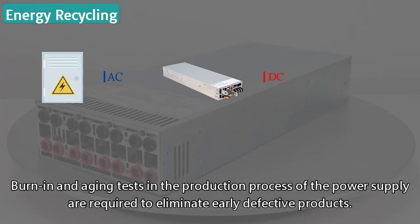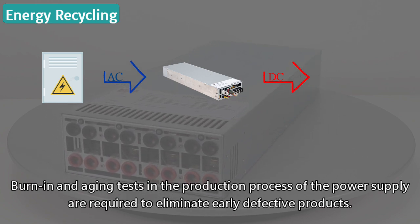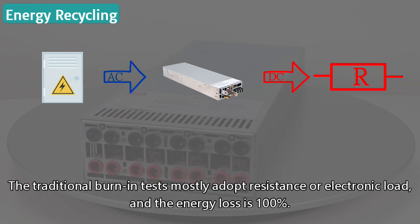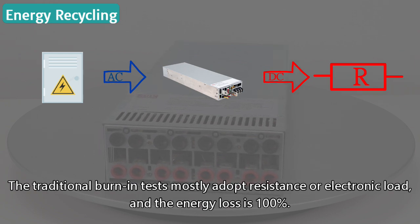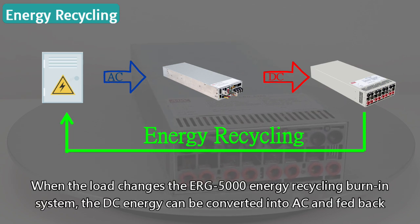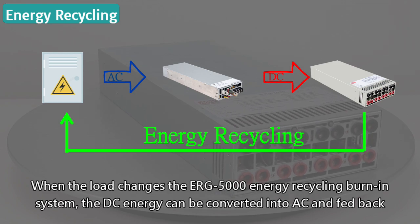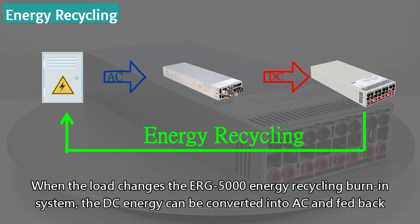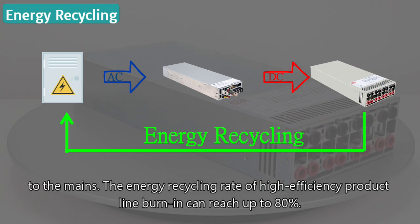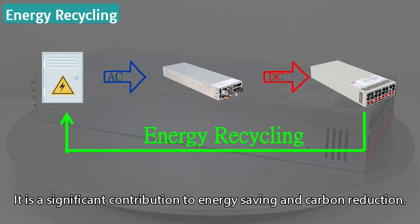Burn-in and aging tests in the production process of power supplies are required to eliminate early defective products. Traditional burn-in tests mostly adopt resistance or electronic load, and the energy loss is 100%. With the ERG 5000 energy recycling burn-in system, DC energy can be converted into AC and fed back to the mains. The energy recycling rate for high-efficiency product line burn-in can reach up to 80%, making it a significant contribution to energy saving and carbon reduction.